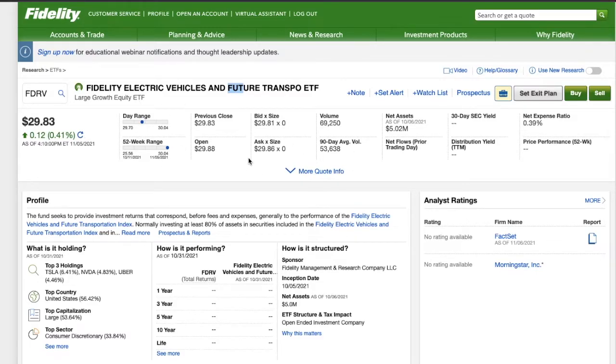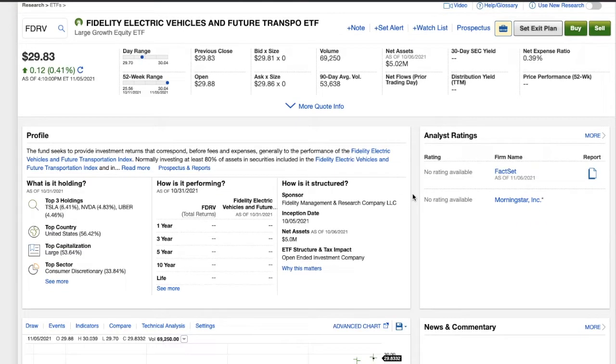It opened at $25 and it's already up to $29 a share, up almost $30. Now what's important is it has an expense ratio of 0.39, which is a little bit more expensive than I'm willing to pay normally. When I'm buying something like the S&P 500, I look for under 0.1. But because it's electric vehicle, I know it's going to be more volatile, but I'm going to hold this long term and just accept that expense ratio for now.